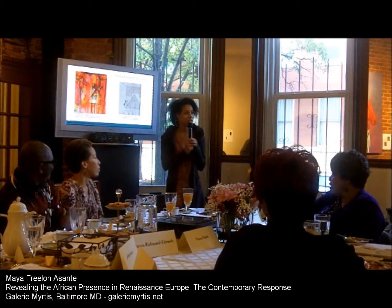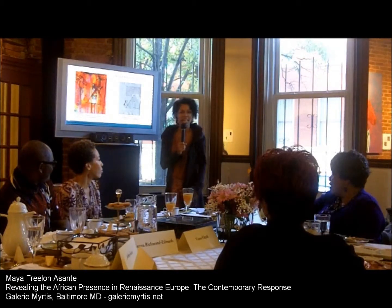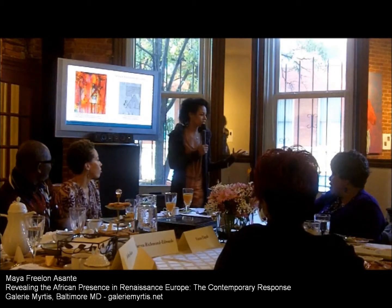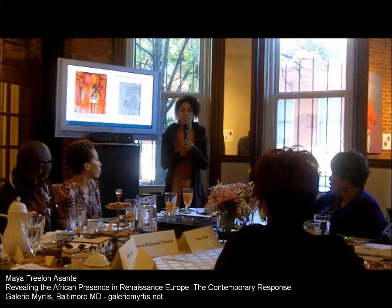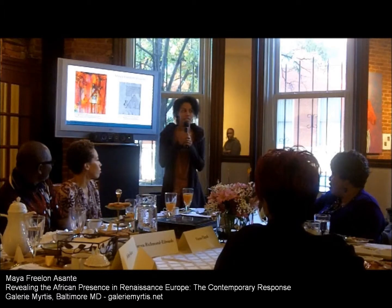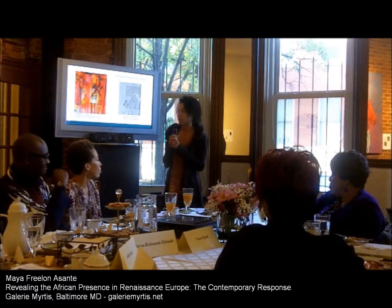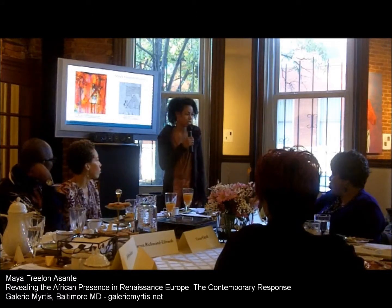What an amazing opportunity to be here with all of you. Thank you so much for coming. Thank you Murtis for hosting this and having the vision to think of such an exciting exhibition. I've never heard of an exhibition where we're responding directly to artwork that was created so long ago. So I feel really privileged to be a part of this.